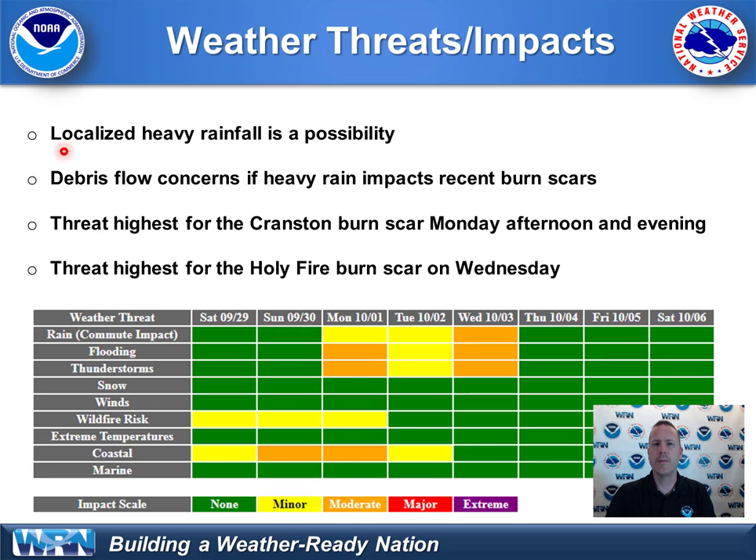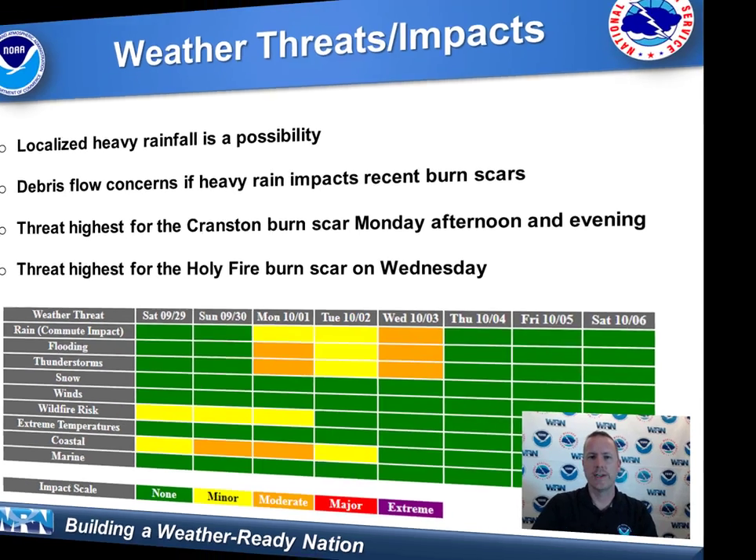We don't expect widespread heavy rainfall, but localized heavy rainfall is a possibility. And that lends concern to possible debris flows if heavier cells impact our recent burn scars. We have low confidence at this point, but it's more likely to occur for the Cranston burn scar on Monday, and for the Holy Fire burn scar on Wednesday into Wednesday night associated with the Pacific storm system. We're continually monitoring — it's very dynamic — but it's a localized risk; we don't expect a widespread drenching rainfall.